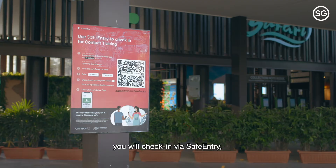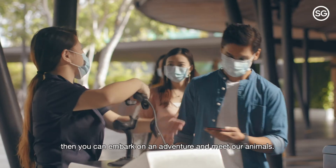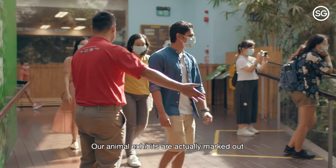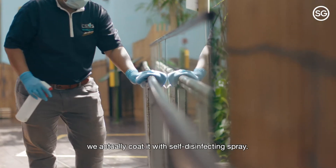When you arrive at our parks, you check in via safe entry, go through the thermal scanner, then you can embark on an adventure and meet our animals. Our animal exhibits are marked out to aid with social distancing. As for high-touch surfaces, they are coated with self-disinfecting spray.